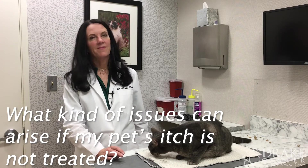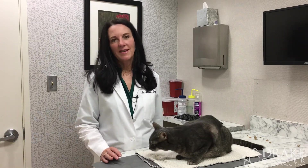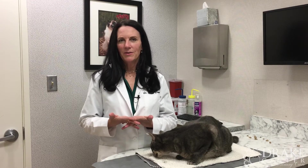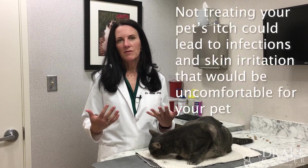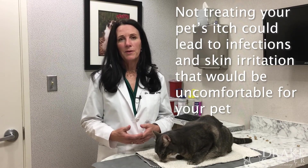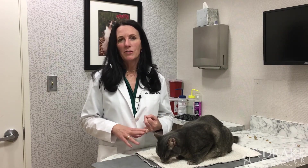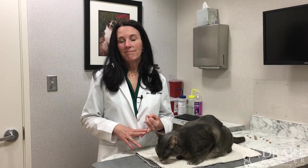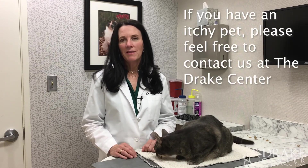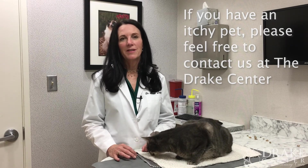What issues can arise if my pet's itchiness is not promptly treated? An itchy pet is suffering — we can imagine how unpleasant persistent itchy skin is for ourselves. We want to alleviate that suffering, and also if pets scratch at themselves they can create much worse infections and hot spots, which are awful. We want to stay on top of things so they don't suffer and infections stay under control. If you have any questions about itchiness or allergies, give us a call at the Drake Center.